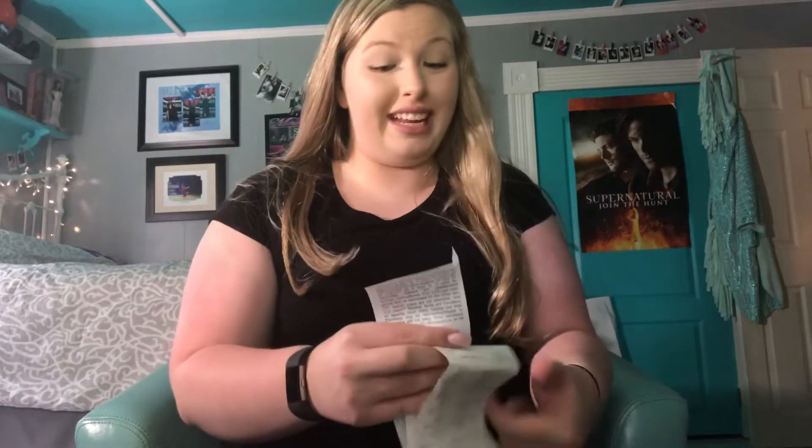Let me get out my receipt from Office Depot. Drumroll please... our total is $80.93!